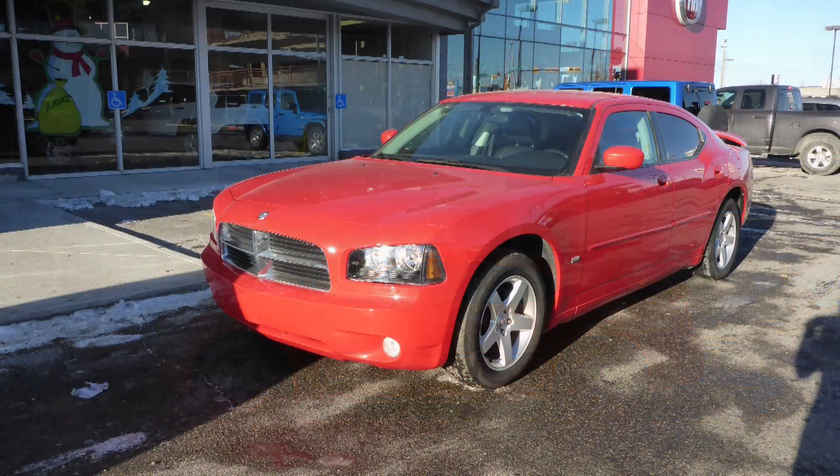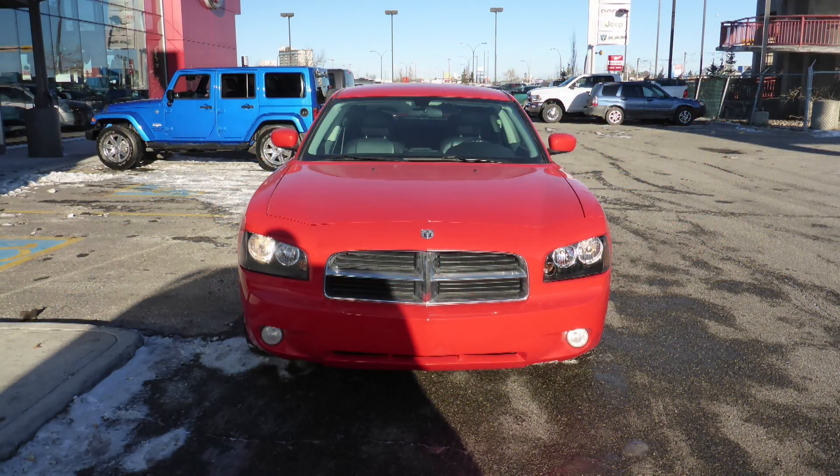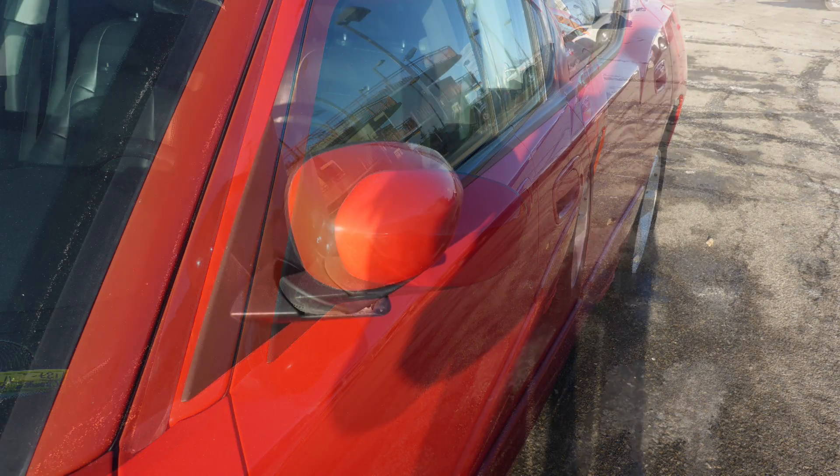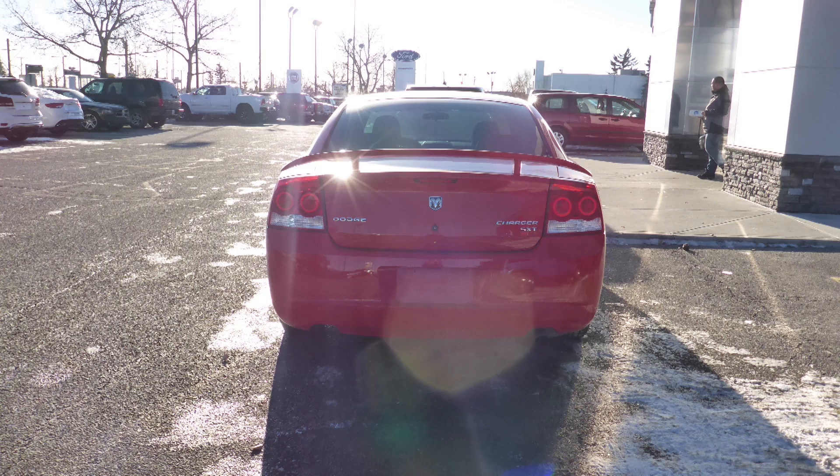This 2010 Dodge Charger SXT comes equipped with a 3.5L engine and automatic transmission, power heated manual folding side mirrors, halogen headlamps, fog lamps, aluminum wheels, and a red exterior.